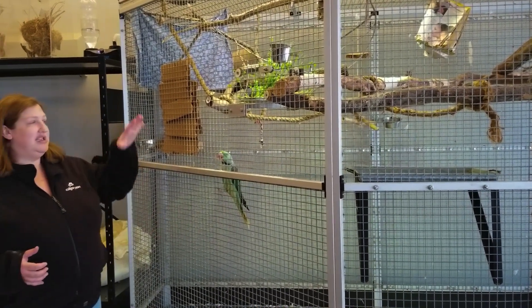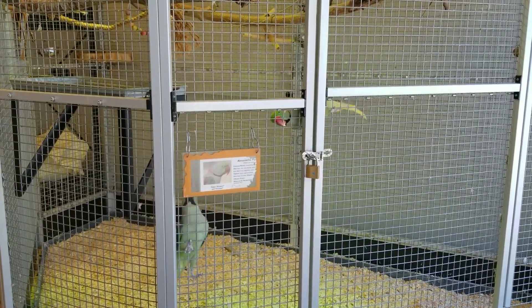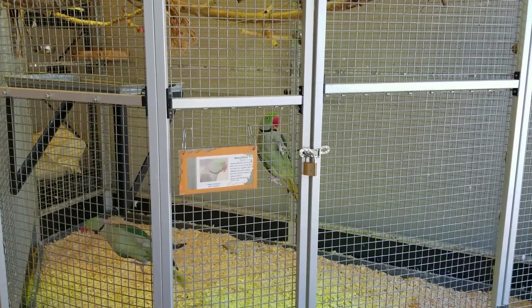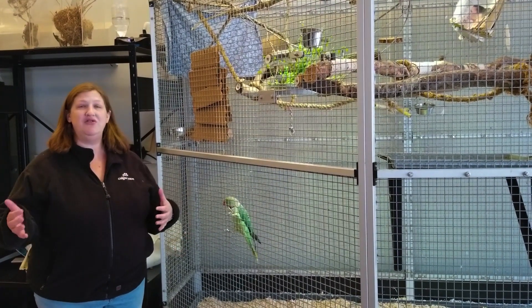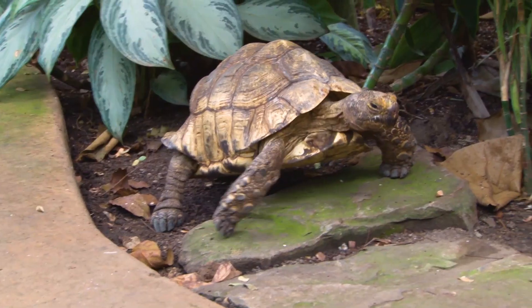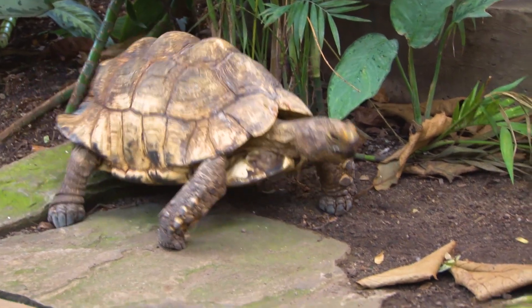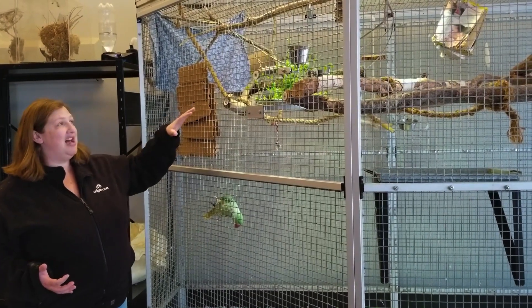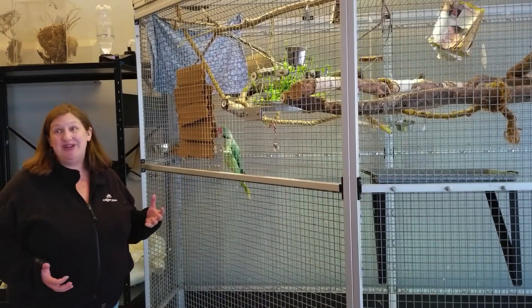We also want to provide different types of food and move it around the enclosure. When you're designing the actual exhibit, same as with the reptiles and our other animals, we need to look at how much space they need, how much time they're going to spend in there, and whether it can be moved. Some of our smaller or even bigger enclosures can be put onto casters and wheels and moved outside. Birds are very smart animals, so we're going to have to give them puzzles and design an enclosure that allows us to safely make those changes and give the birds the enrichment and challenges they need.